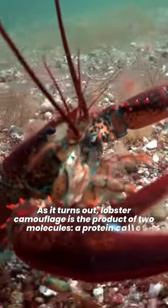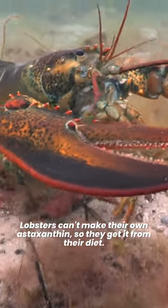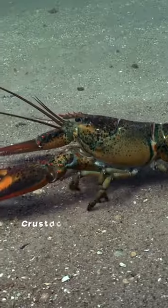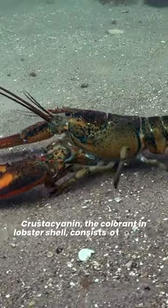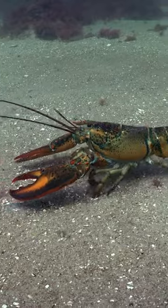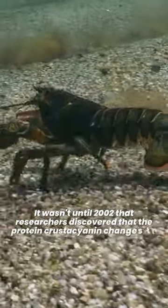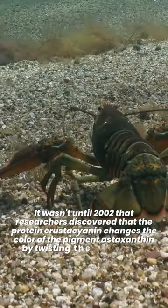As it turns out, lobster camouflage is the product of two molecules: a protein called crustacyanin and a carotenoid called astaxanthin. Lobsters can't make their own astaxanthin, so they get it from their diet. Crustacyanin, the colorant in lobster shell, consists of pigment molecules confined in a colorless multi-protein cage.